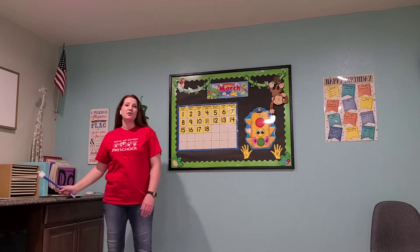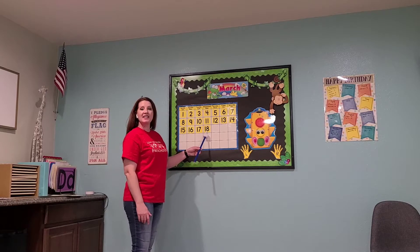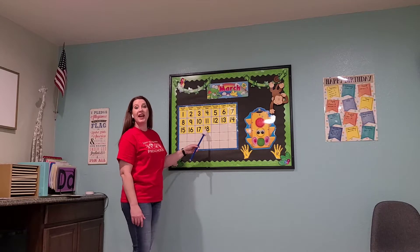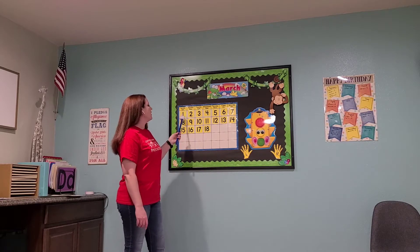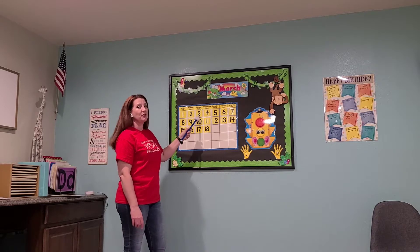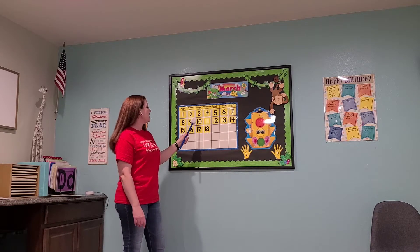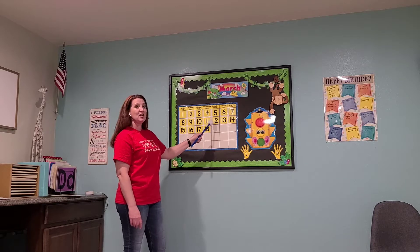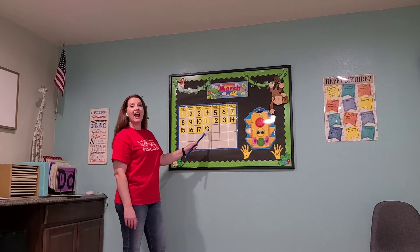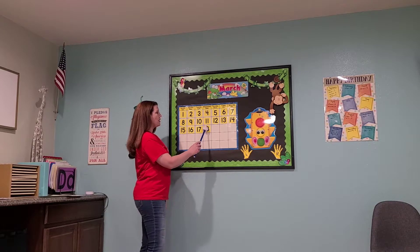Okay, let's go ahead and look at our calendar for today. Today is the 18th — it is March 18th. Let's count up to 18, are you ready? Nice and loud, I want your mommies to hear you counting. One, two, three, four, five, six, seven, eight, nine, ten, eleven, twelve, thirteen, fourteen, fifteen, sixteen, seventeen, eighteen. Good job!